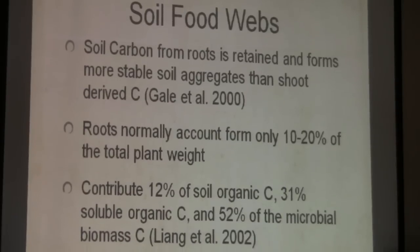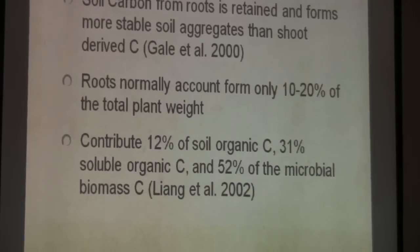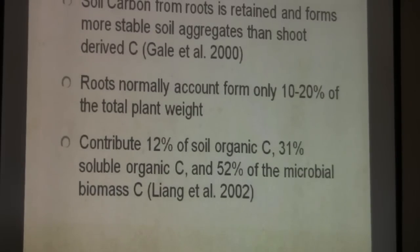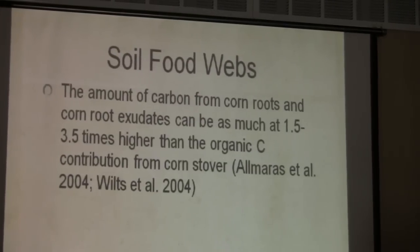52 percent of the microbial biomass is carbon. We need that soil biology because it's what's stabilizing our soil, giving us water holding capacity and cation exchange capacity. What I like to do is have the growers I work with measure organic carbon — not organic matter numbers. I want to know what the organic carbon is. That's your Rick Haney test.